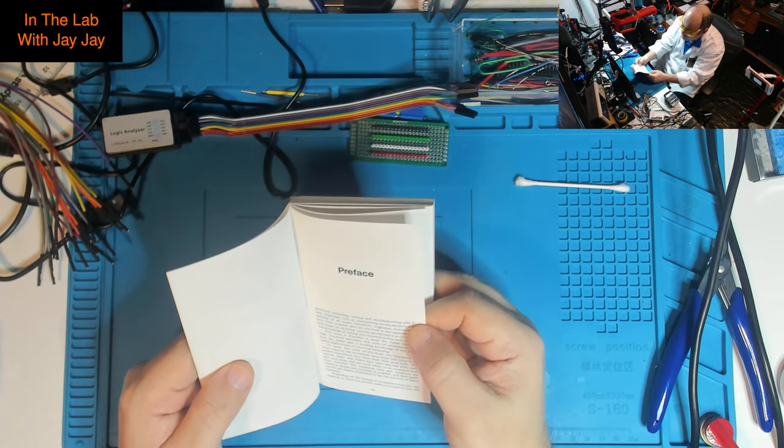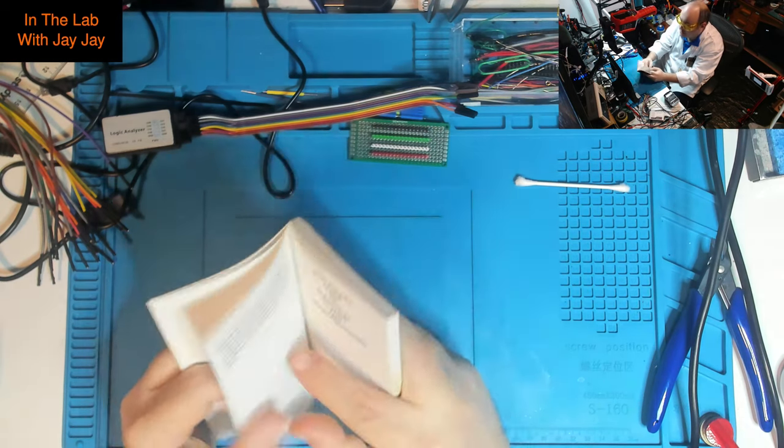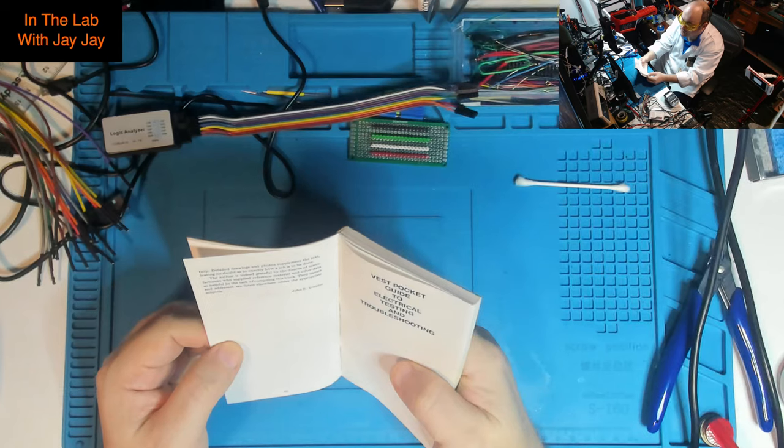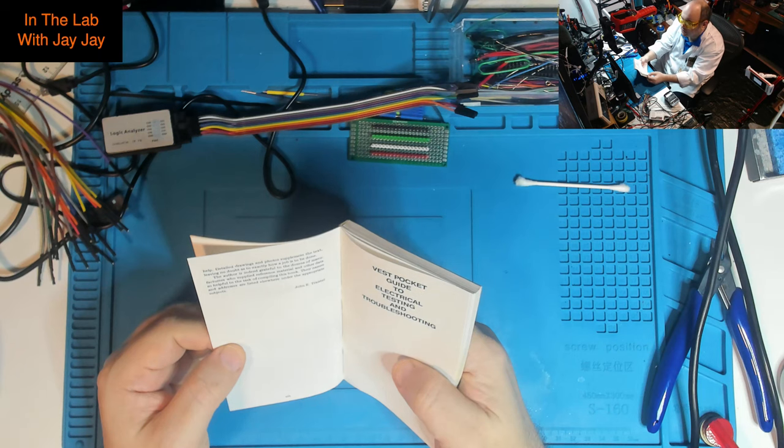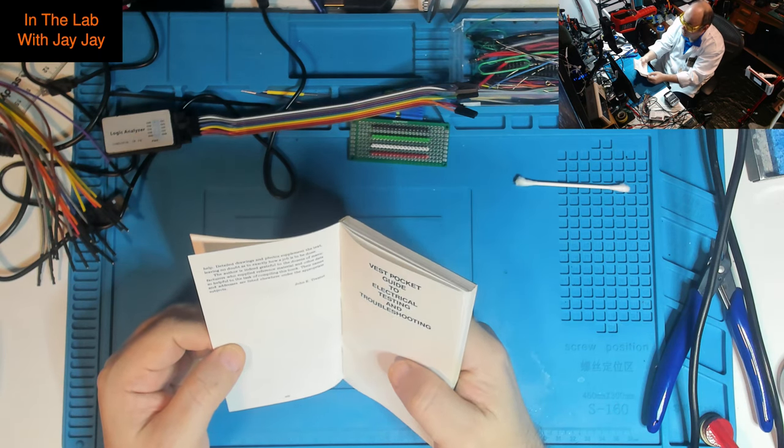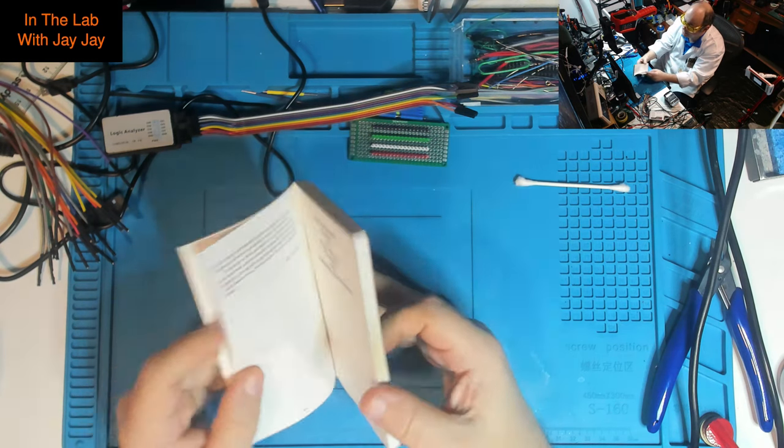'The various tables and charts have been selected with care, and only those most likely to be consulted have been included. The numerous rules and equations are stated as simply and concisely as possible, and their applications are clearly illustrated by the full solution of many examples. Regardless of the testing or troubleshooting job, the chapters in this book provide useful information. Detailed drawings and photos supplement the text, leaving no doubt as to exactly how a job is to be done. The author is grateful to the dozens of manufacturers who supplied reference material.' — John E. Traster.